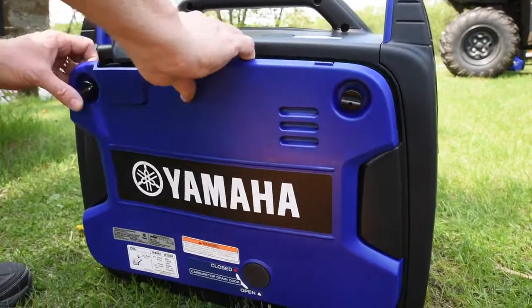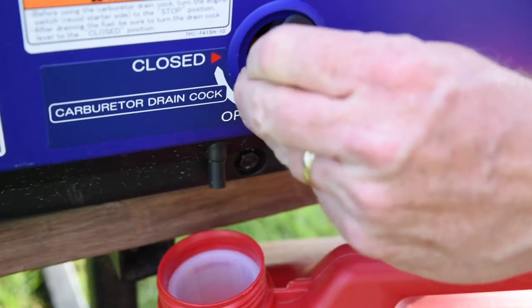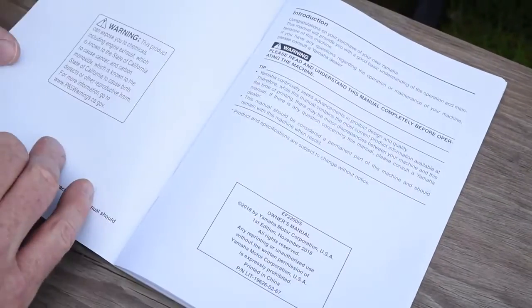In the unlikely event you need it, a tool-less back panel enables easy access to the inner workings. And here's how easy it is to drain the fuel from the carburetor for long-term storage.